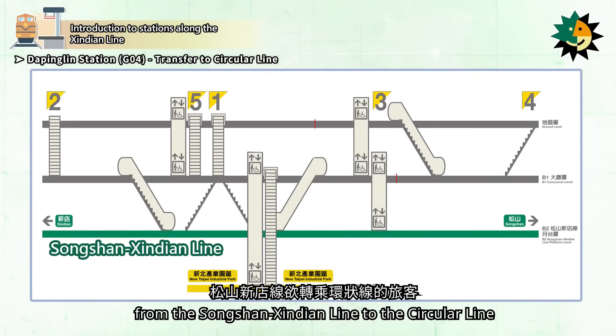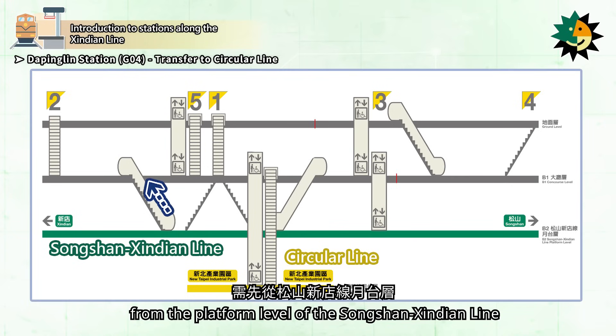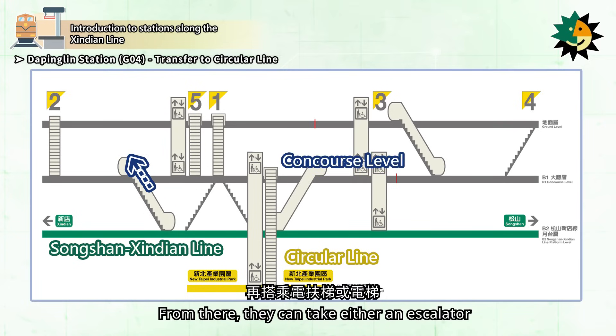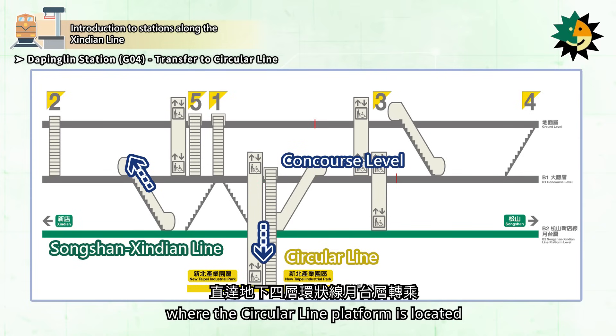Passengers who wish to transfer from the Songshanxindian Line to the Circular Line need to first take the escalator from the platform level of the Songshanxindian Line to the concourse level. From there, they can take either an escalator or an elevator down to the underground fourth level where the Circular Line platform is located.